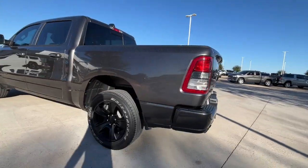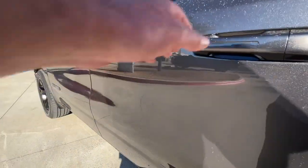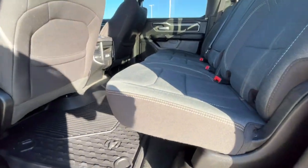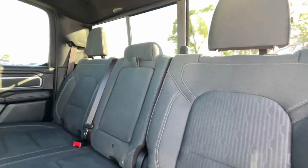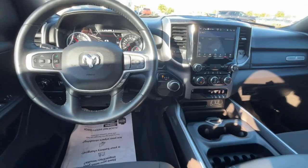Heated steering wheel, Apple CarPlay and/or Android Auto, touchscreen infotainment system, keyless entry, navigation system, premium sound system, backup camera, satellite radio, heated mirrors, remote engine start.